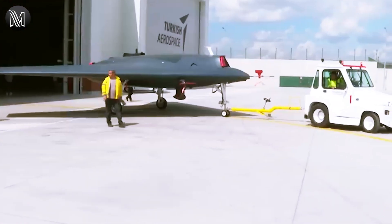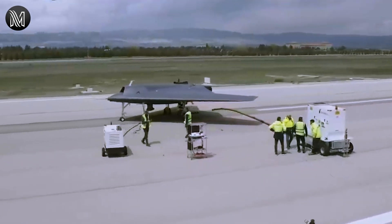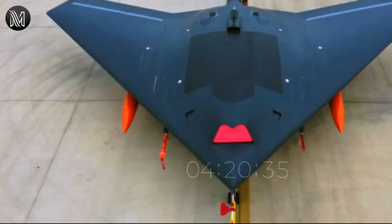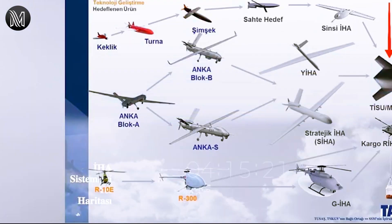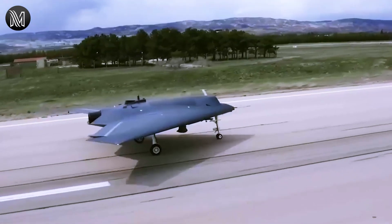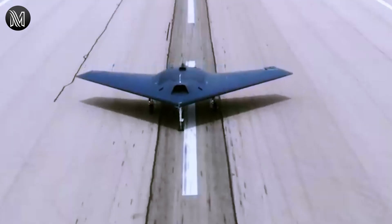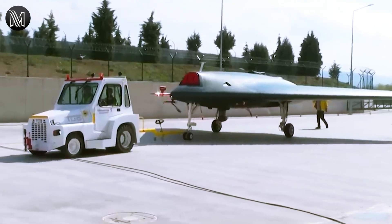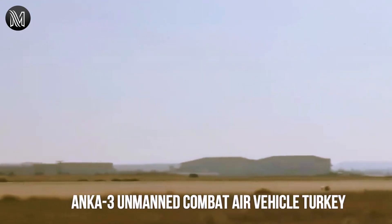The Anker III has an automatic take-off and landing system that allows it to take off and land without the need for a human pilot. It also has an advanced avionics system that includes autopilot and flight control systems, as well as navigation and communication systems. Additionally, the Anker III has a modular payload system that allows it to carry a range of payloads, including cameras, sensors, and weapons, depending on the mission requirements.